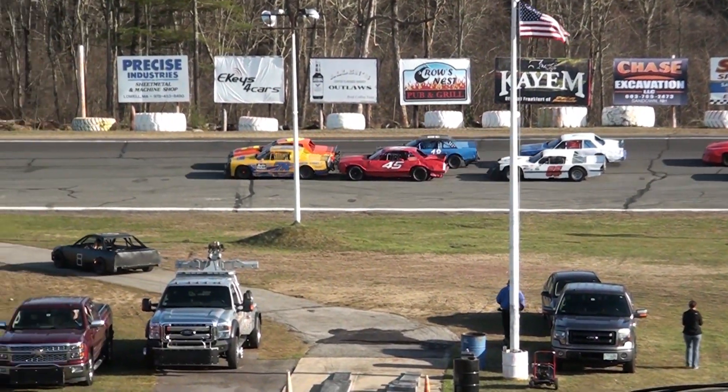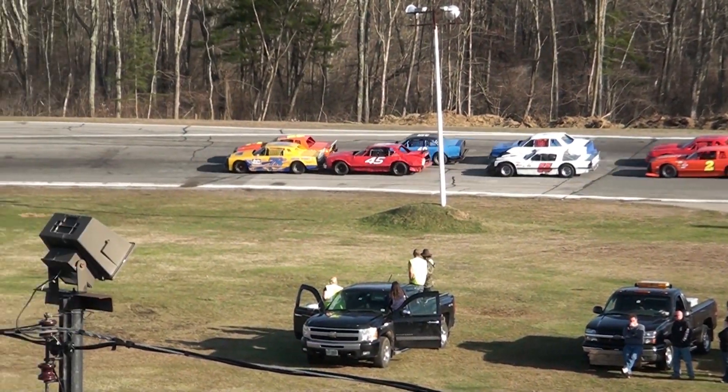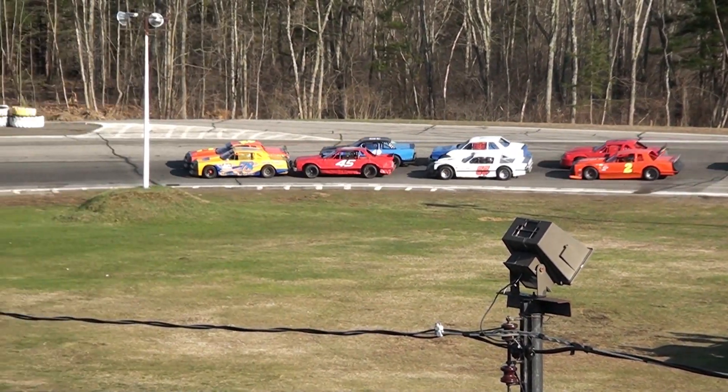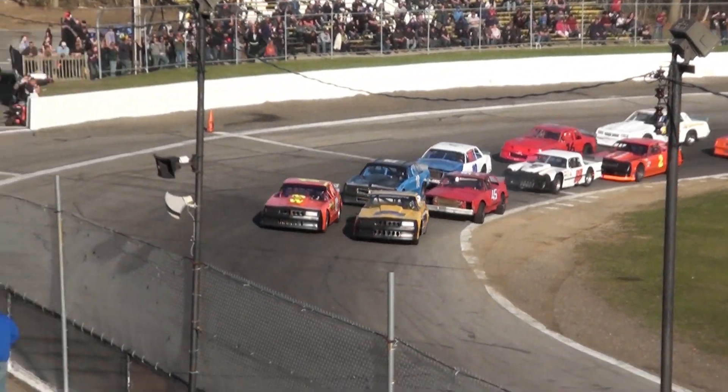The Dufinects on the front row — Steve on the inside and the 78D Uncle Russ Dufinect on the outside, and Mike White on 42. A stacked field of Strictly Stocks on hand today. Green flag set to fly for the Quicker with Slicker Dash number one. Green flag in the air, run away.